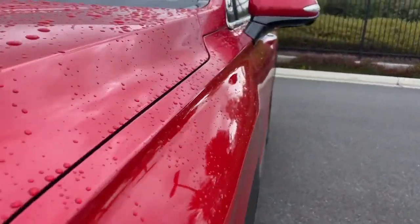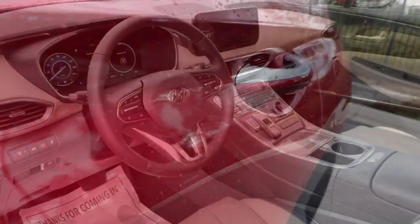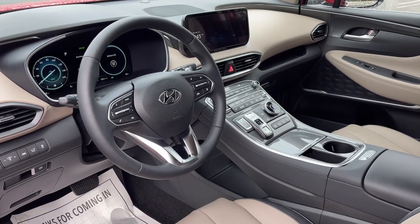Premium sound system, satellite radio, power passenger seat, power liftgate, and heated rear seat.